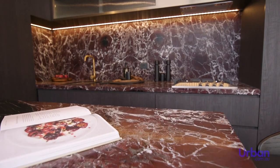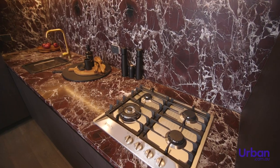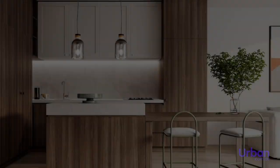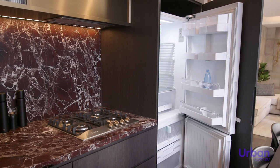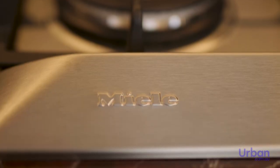The kitchens feature both daring design schemes for buyers looking for a home with a point of difference, and more pared back options for those after modern simplicity. Each kitchen will be complete with high quality appliances,